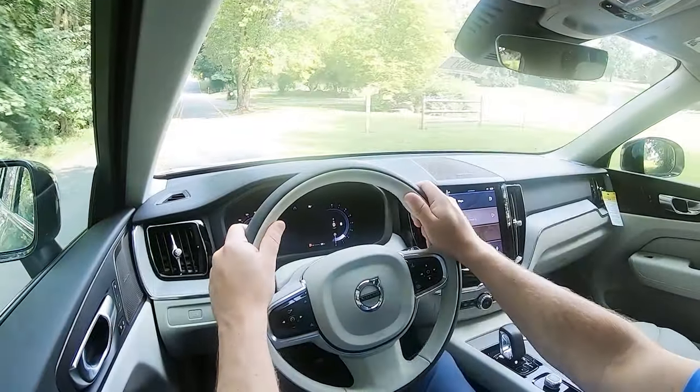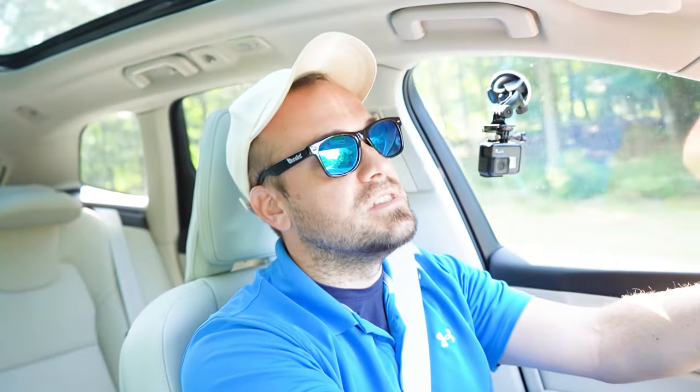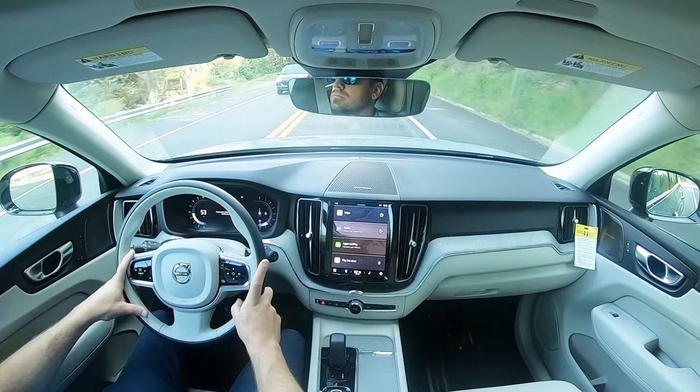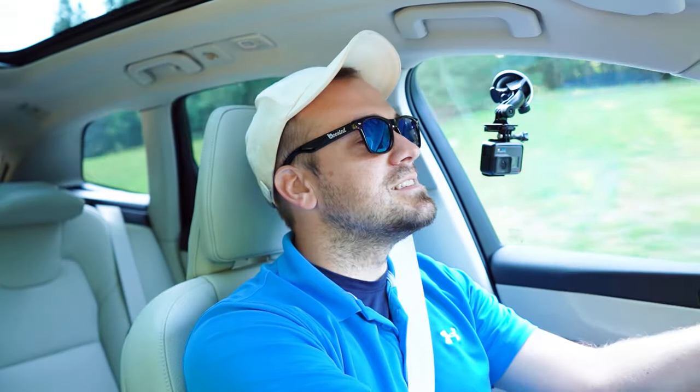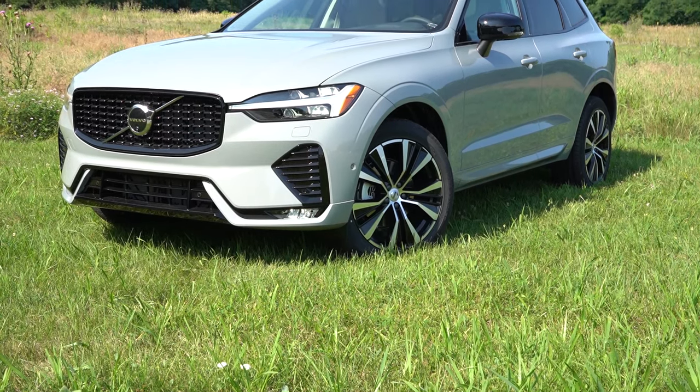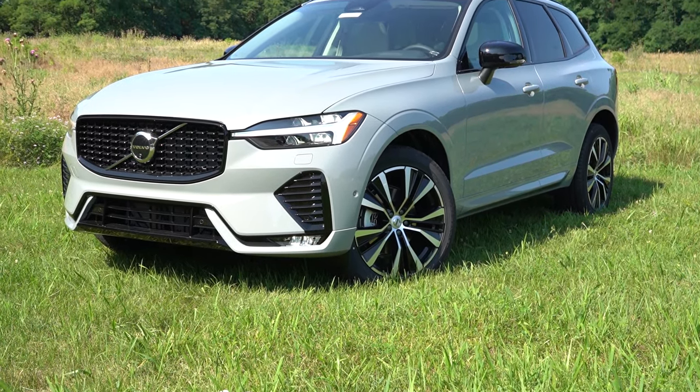When it comes to forward visibility, rain-sensing windshield wipers come standard across the board - whenever it detects mist or rainfall it'll automatically turn on the wipers. And if you're looking for that head-up display that projects your speed, speed limit, and safety features onto the windshield, go with the Ultimate trim level - our Plus trim unfortunately doesn't have that today. That pretty much rounds off the performance segment, so let's find a cool spot and take a look at the exterior.